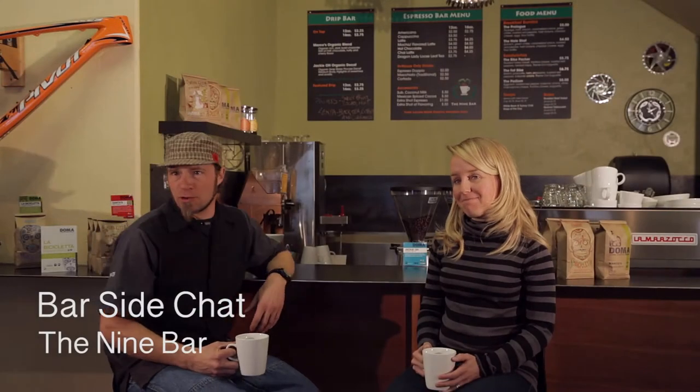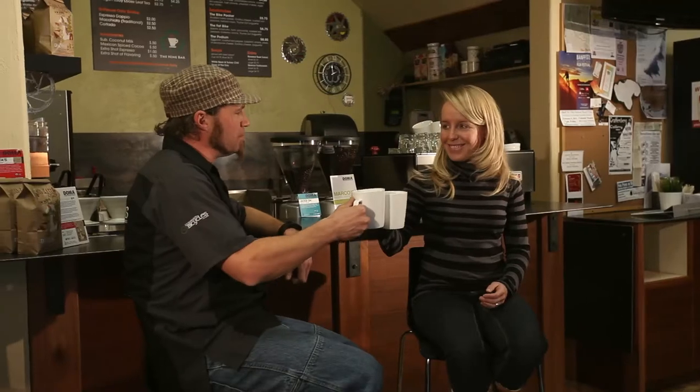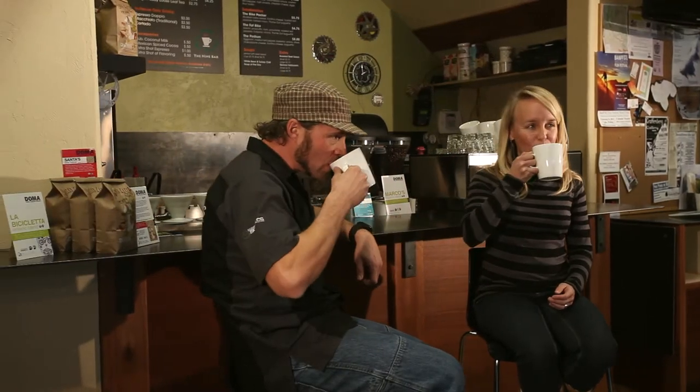Welcome to the first edition of Bar Side Chat. We're here at the Nine Bar with Boots. Bar Side Chats are going to be a series of videos basically highlighting our knowledge, our products, our services, things we offer, and events and different things in the area. Stay tuned for different videos throughout the year.